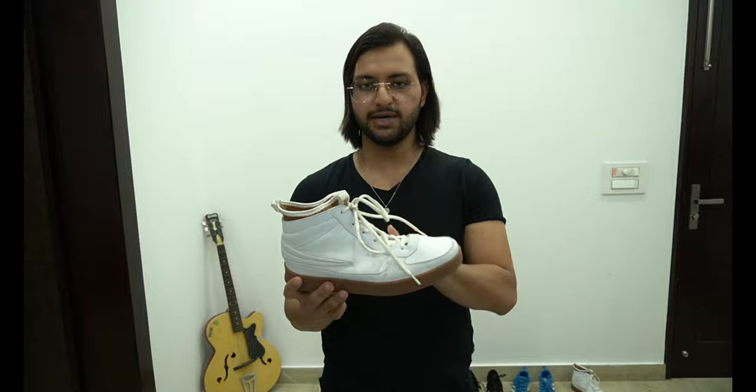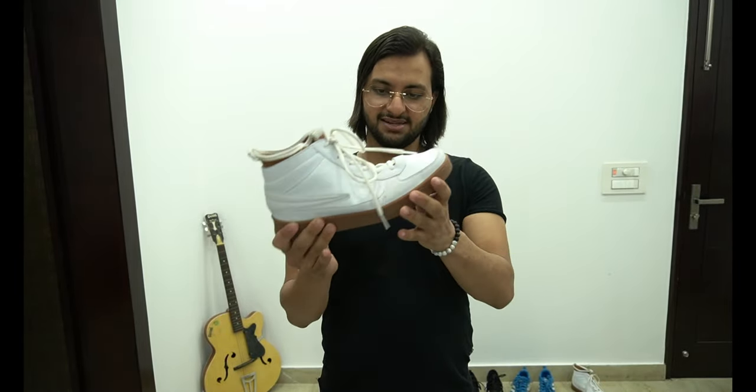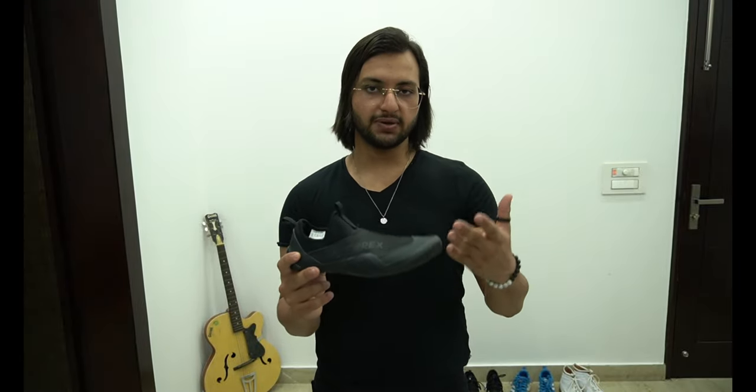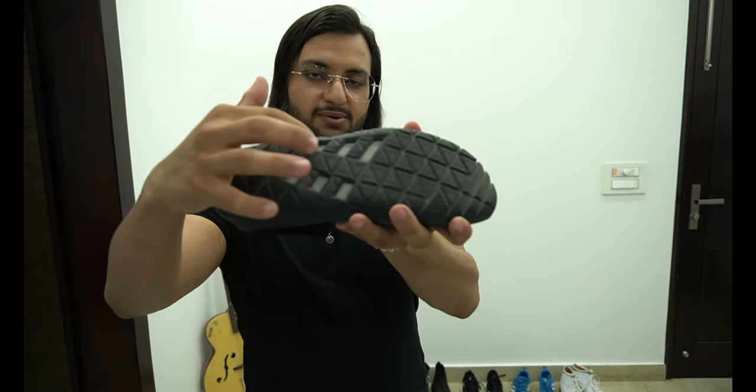This Fila is also very comfortable. Number seven — Adidas Terrex. I purchased this from Amazon and paid like 3000 rupees. This is also my trekking shoe — if I am going trekking, I wear this shoe. It's very comfortable and breathable as well — look, there is space over here.